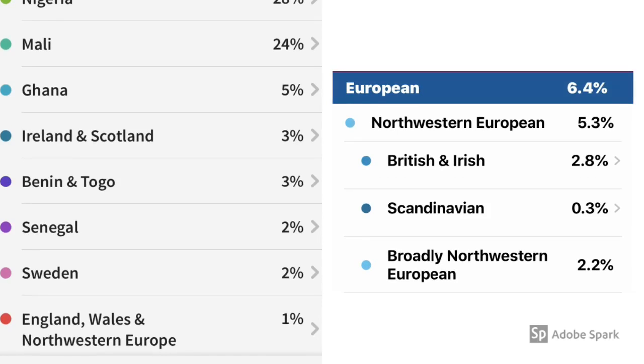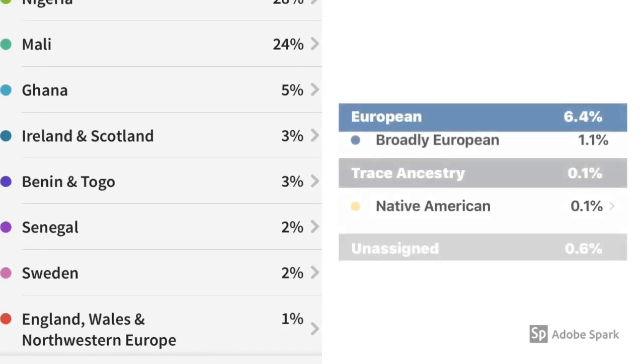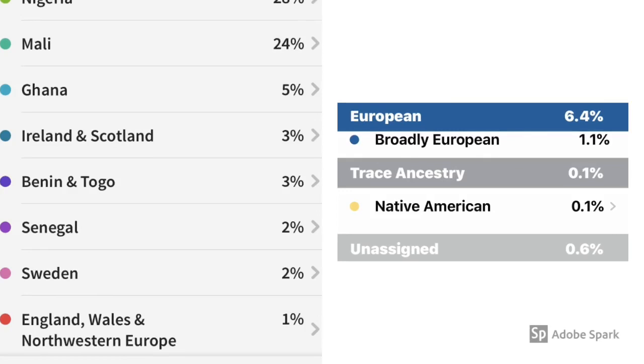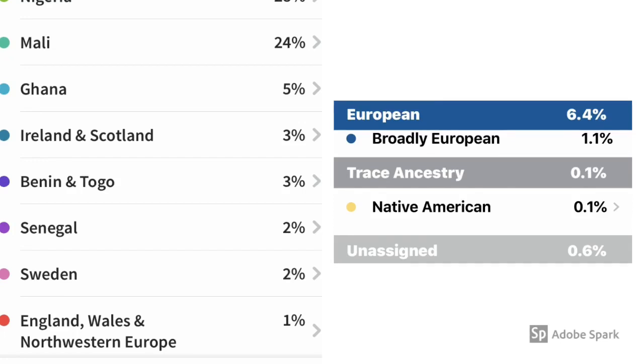On the left, Ancestry has Ireland and Scotland at 3%, and on the right, 23andMe shows British and Irish at 2.8%. On the right, 23andMe rounds up the category with broadly European at 1.1%, and on the left it just encompasses all of the aforementioned European countries. Lastly, 23andMe shows Native American at 0.1% on the right, while Ancestry on the left does not report any Native American.